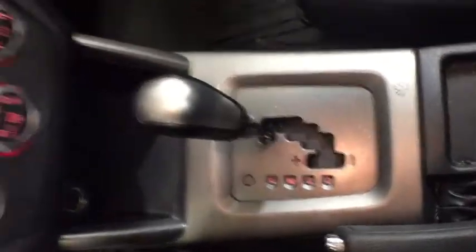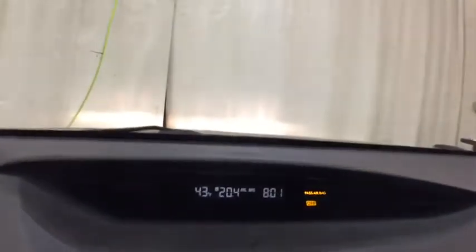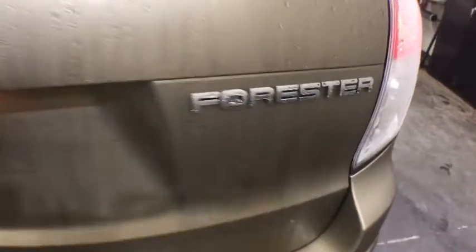A vehicle like this doesn't come along every day. Come in and get it before someone else does. Have a great day.